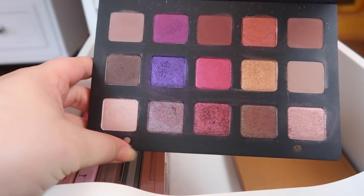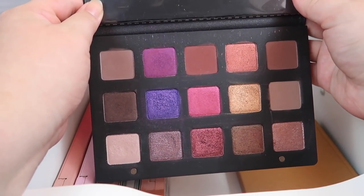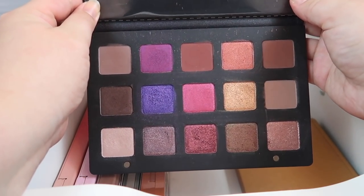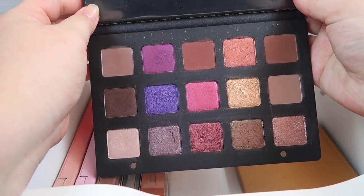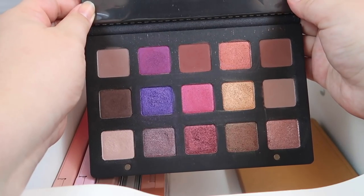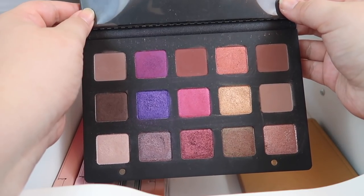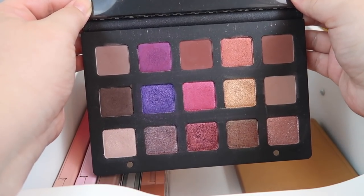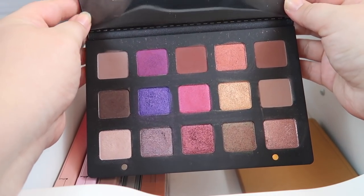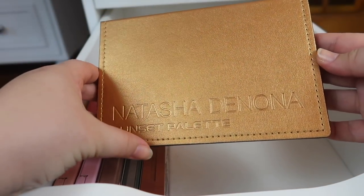I have two other Natasha Denona palettes. The first is the Lila palette, this beautiful purple palette. I don't really reach for purple that often — I'm not 100% sure why I bought this. I think it was because I saw a bunch of pretty tutorials with it and I wanted it. This is officially going on the chopping block — I'm putting it on my vanity, and if I don't use it by the end of next month, it's going to have to go.